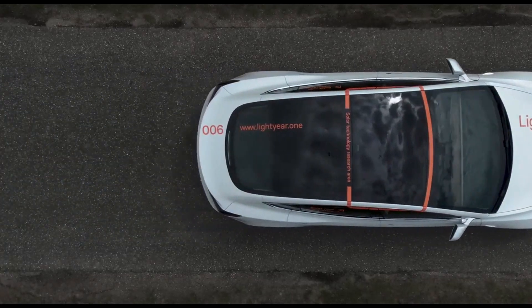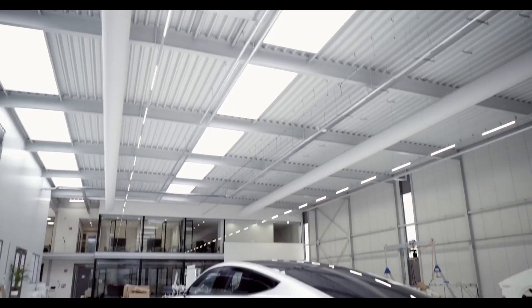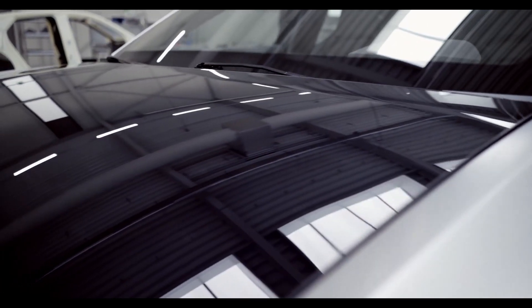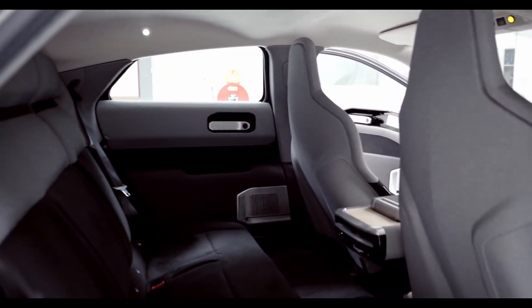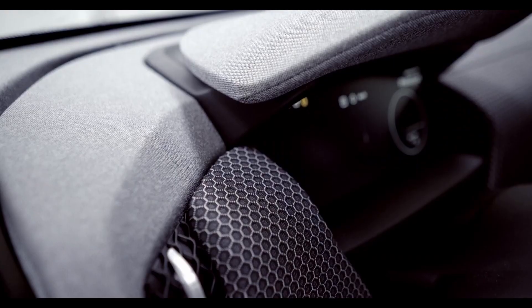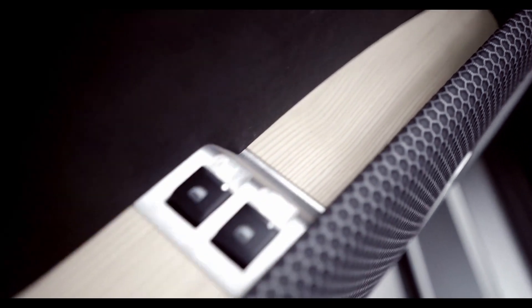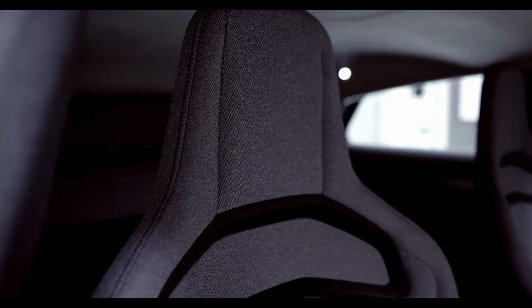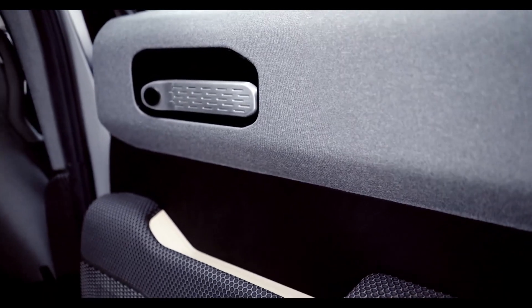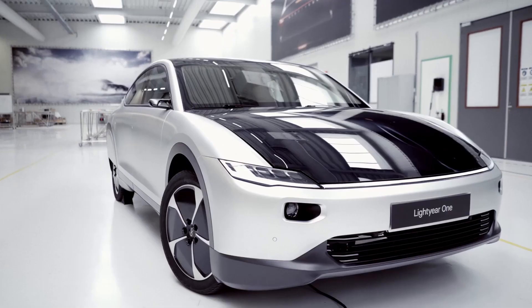The Lightyear One's price is around €150,000 excluding sales tax — that's the equivalent of approximately £130,000 rounded up to £156,000 including VAT and on-road charges. Around 20 cars have already been sold, with the focus largely on the Dutch market, but the company will soon be ramping up its market efforts to reach other areas where the vehicle meets local standards and protocols.